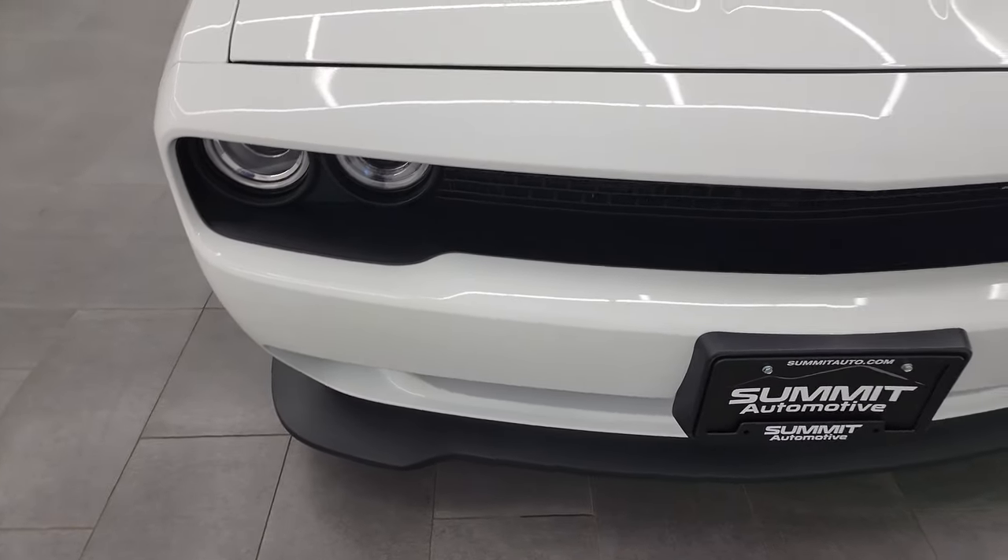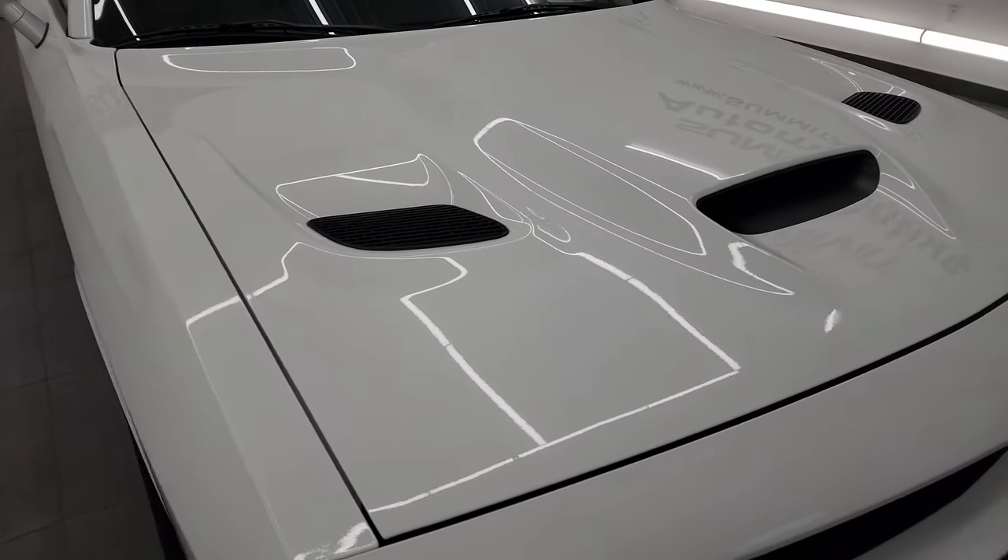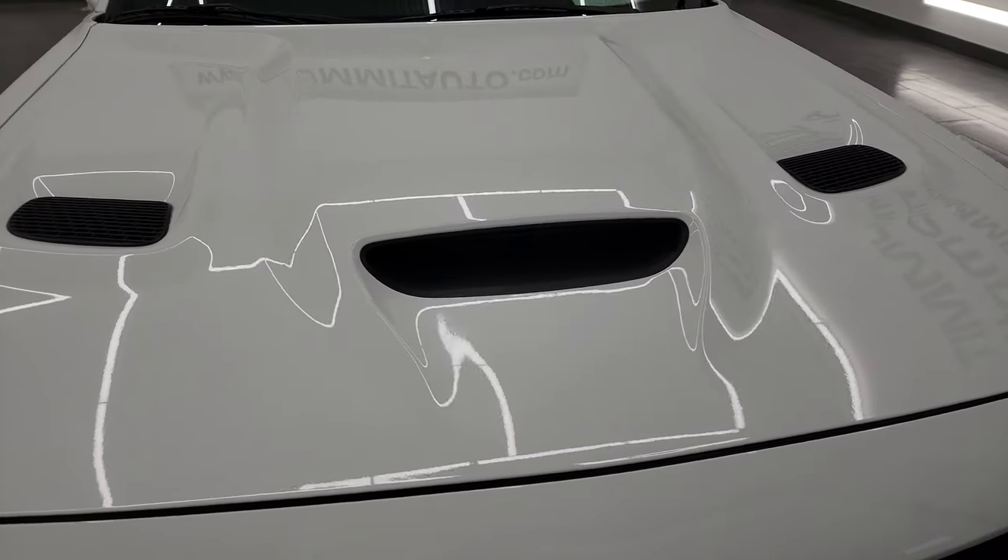I am going to go all the way around in this video — inside, start it up, take a look under the hood — and give you the most accurate representation of the car that I can.